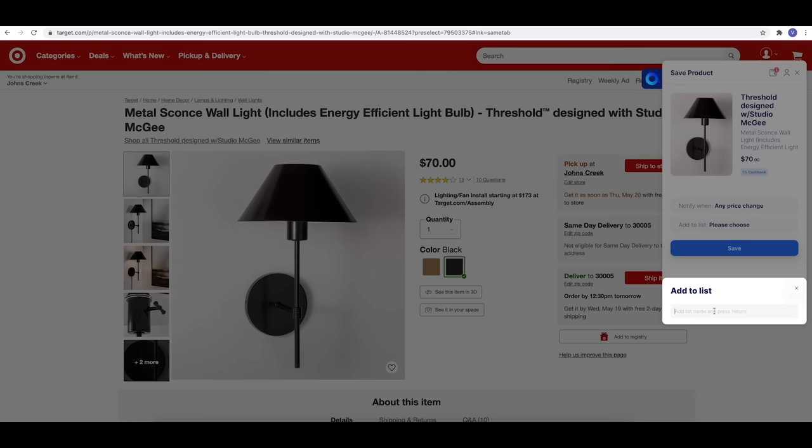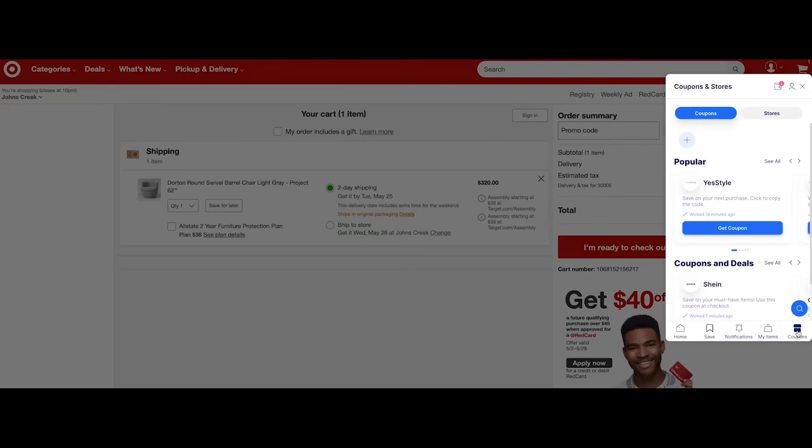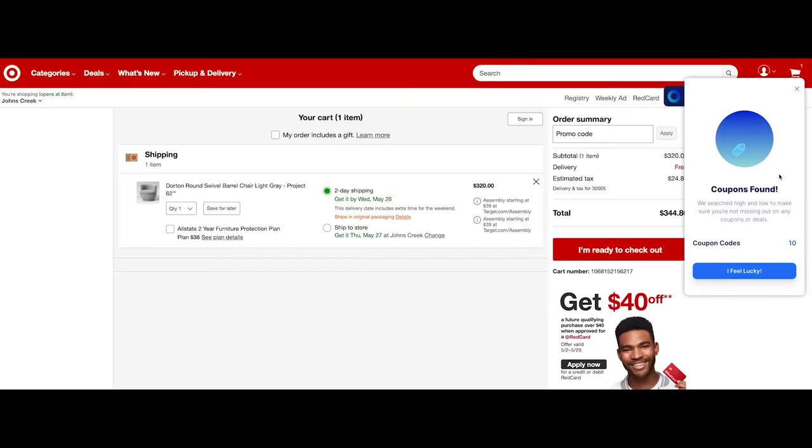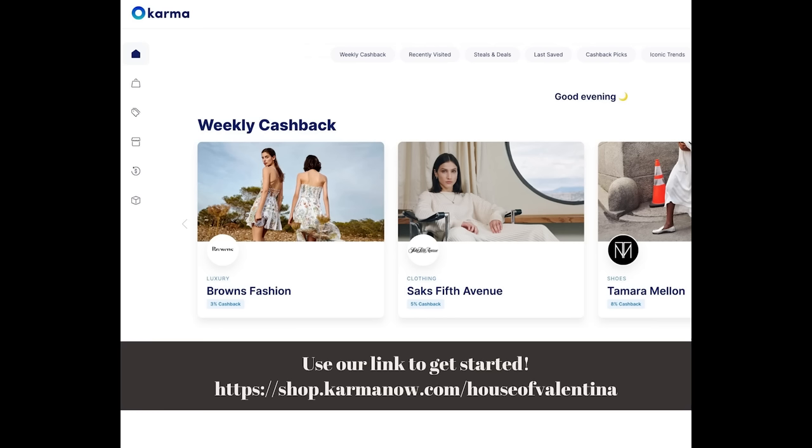When a saved item goes on sale, Karma sends you an alert. You can save fashion items, home items — literally anything you shop for online. Other favorite features include a cashback option where you earn cash via PayPal from select retail partners, and Karma also scans the web for coupon codes and applies them at checkout automatically. The coupon feature works on desktop, so make sure you download the Chrome extension.